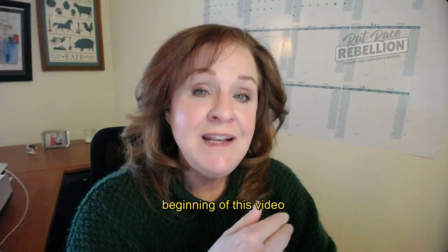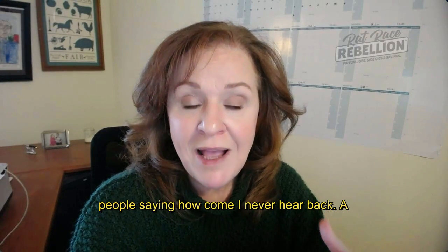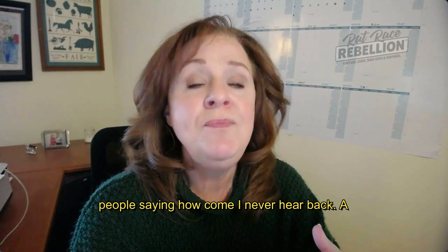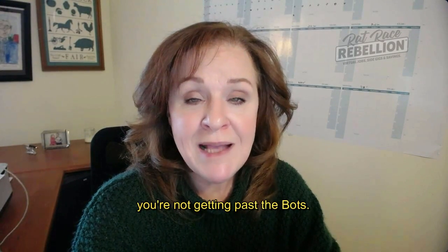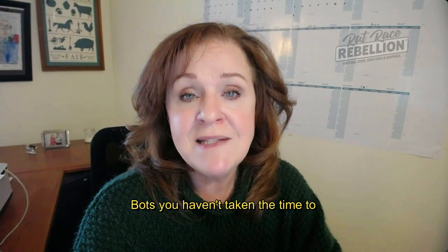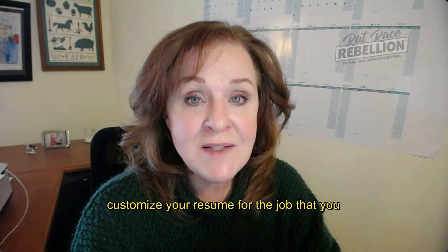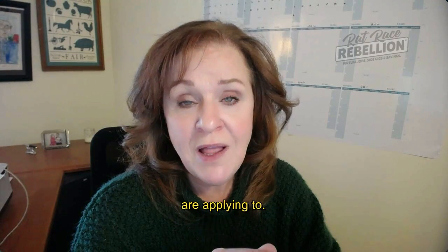At the beginning of this video I mentioned that we get questions from people saying, "How come I never hear back?" A big part of that is, first of all, that you're not getting past the bots. And secondly, if you are getting past the bots, you haven't taken the time to customize your resume for the job that you are applying to.